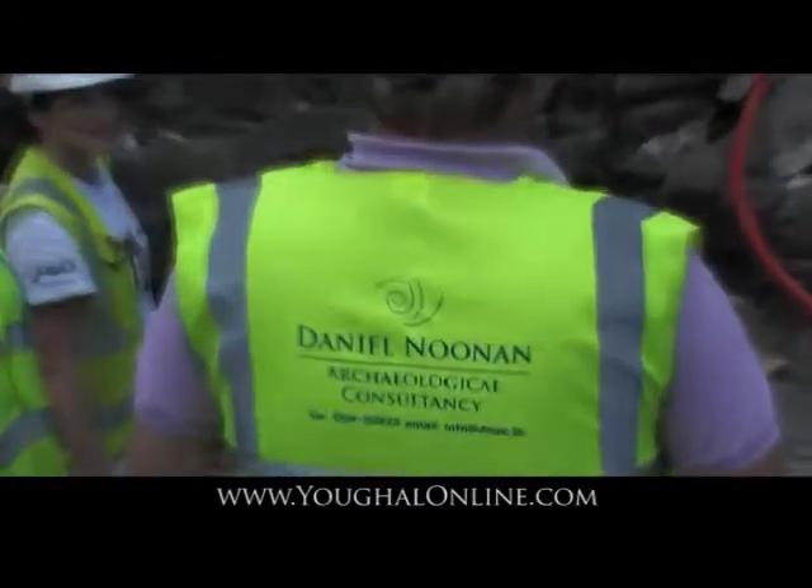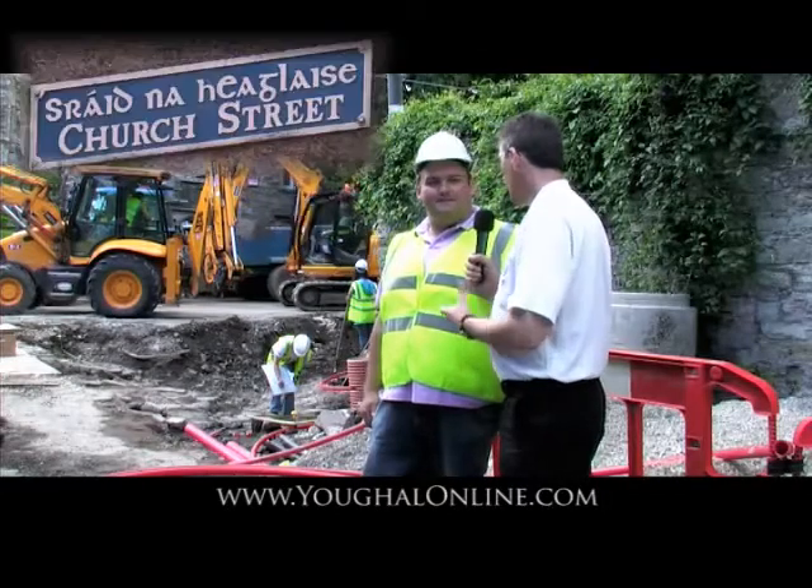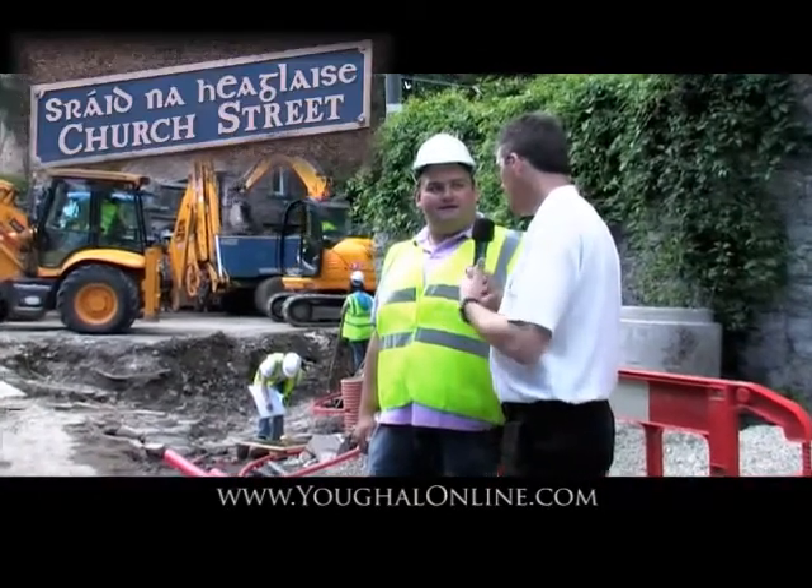With us right now we have Dan Noonan, archaeologist. Dan, how are you? Very good, thank you Shane. We're here in Yarl, and you're after uncovering a find here in Yarl. Can you just tell us briefly about it?